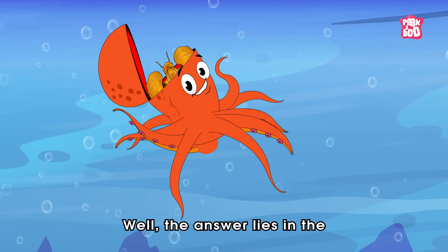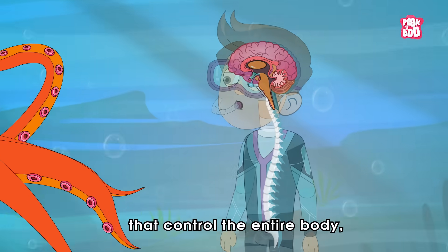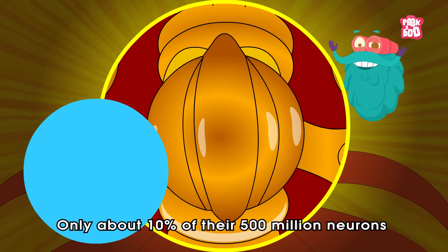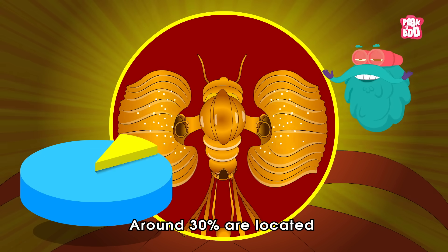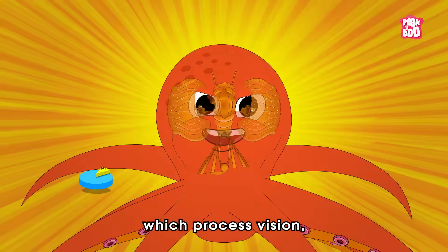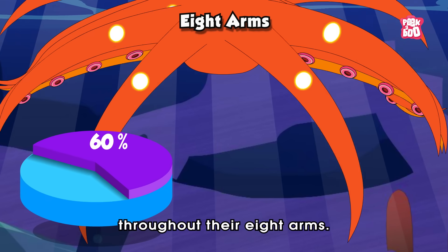Well, the answer lies in the way their brains are designed. While humans have a centralised brain and spinal cord that controls the entire body, octopuses have a very different setup. Only about 10% of their 500 million neurons are in the central brain. Around 30% are located in their two enormous optic lobes, which process vision. And a whopping 60% are distributed throughout their eight arms.